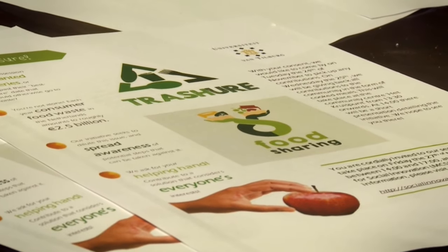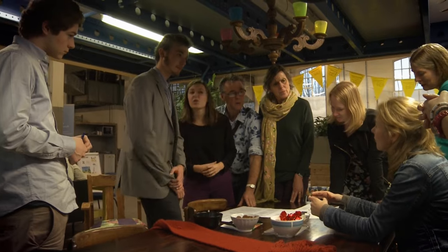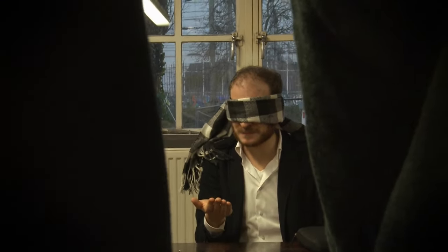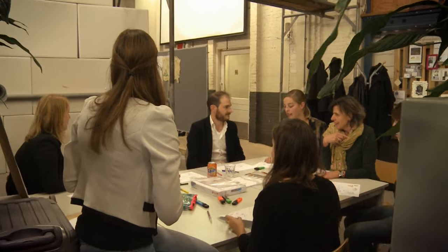At the beginning the food waste project was mainly focused on tackling the problem that we throw away a lot of food which is still perfectly edible. As the project proceeded, we found it's also important to bring the community together and make people aware that we all do this.